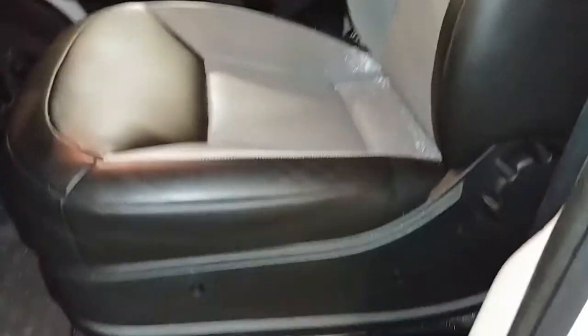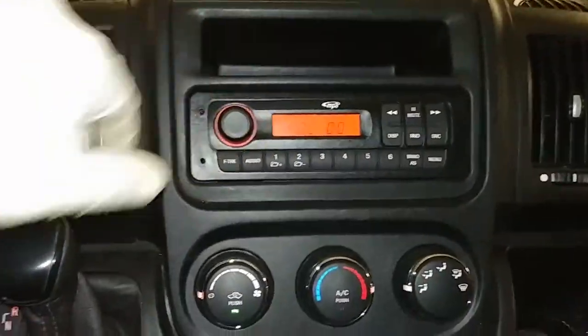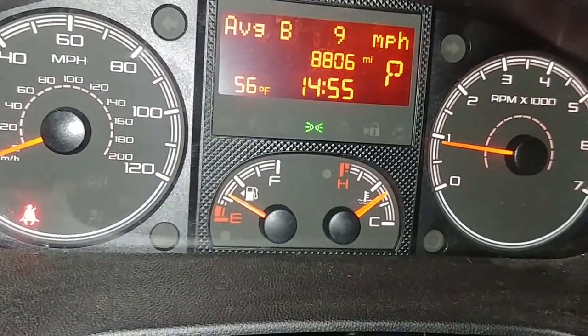Here's your front driver seat — no holes, no tears or rips, looks good. Jumping into the vehicle — it does come with one key, key fob combo and owner's manuals. You've got your AM FM stereo system right here, your AC controls right below. Turning on the lights — instrument cluster shows no warning lights, and your mileage reads 8,806.